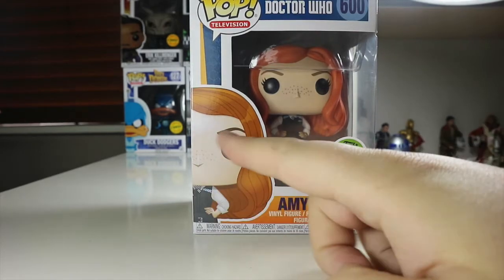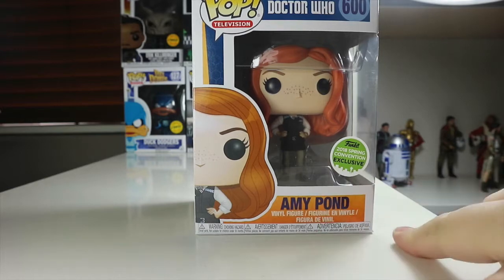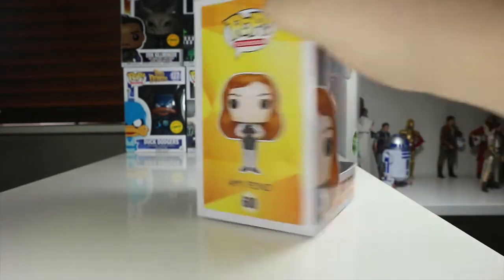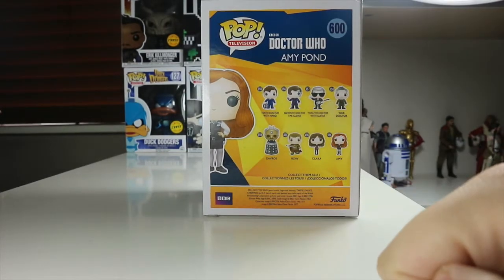On the front here we've got a nice picture of Amy Pond with some freckles on her face and her lovely ginger hair. Amy Pond vinyl figure, Doctor Who, number 600, television pop. On the side there's a nice picture of Amy Pond, and on the back you can see all the others available in the wave.